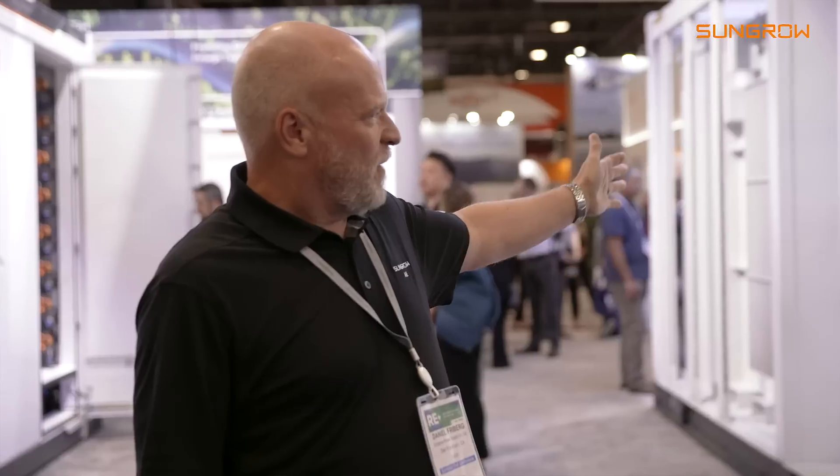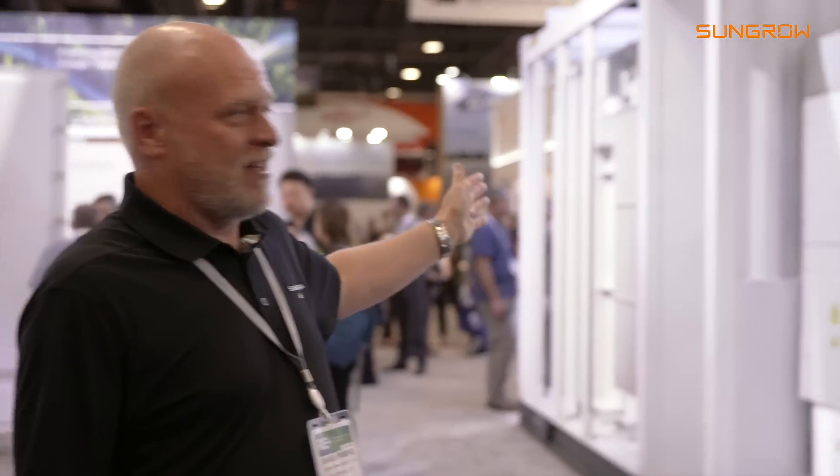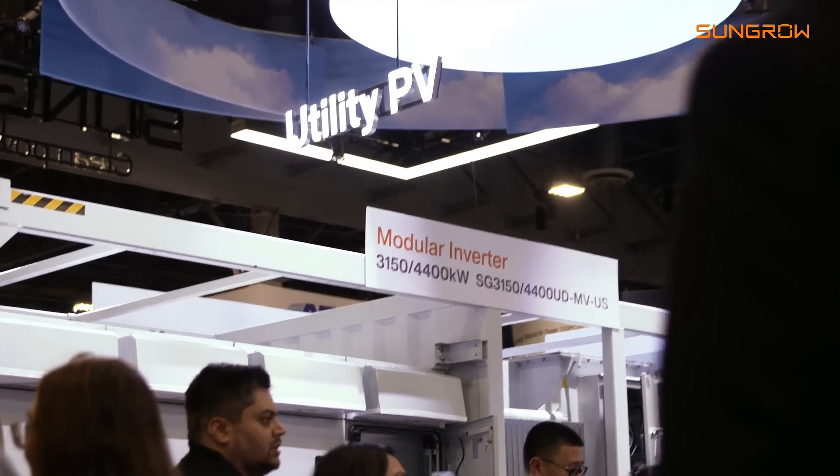On the inverter side, we have a new central inverter. It's our 4.4-megawatt ST4400UD-MV, which is a modular central inverter.